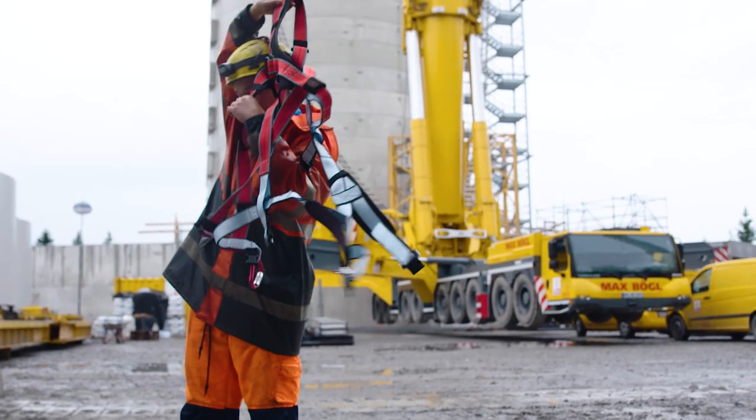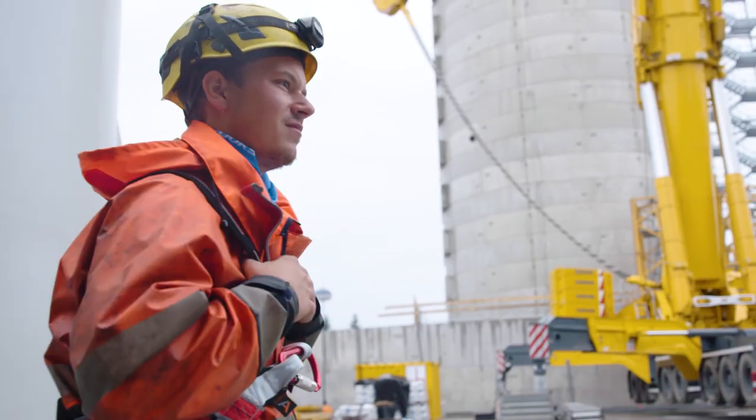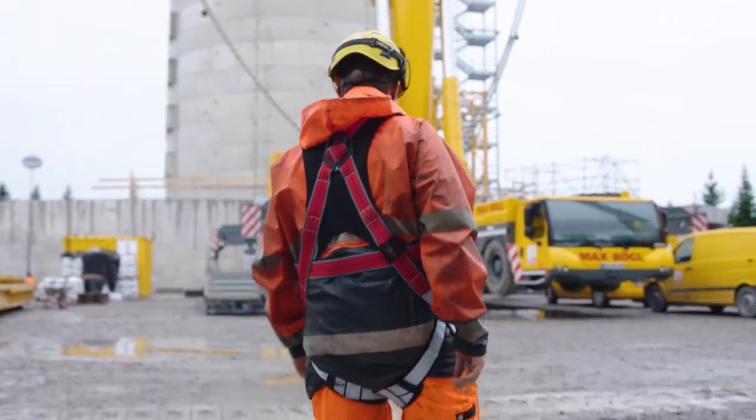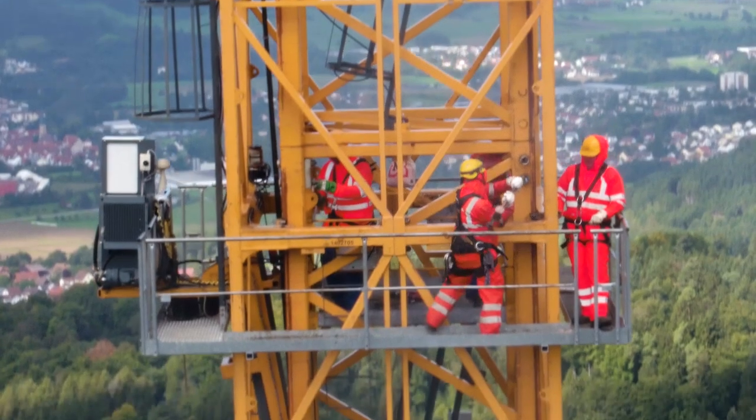At such a great height, everything must fit perfectly for the guys working up there. All equipment and PPE must perfectly fit together. And with Vert, we've found a reliable and powerful partner.